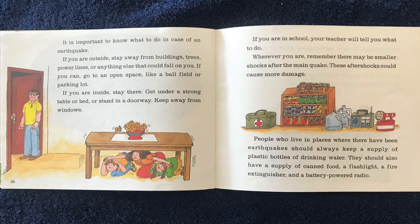People who live in places where there have been earthquakes should always keep a supply of plastic bottles of drinking water. They should also have a supply of canned food, a flashlight, a fire extinguisher, and a battery-powered radio.